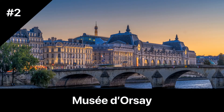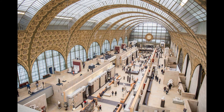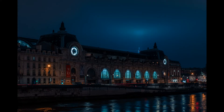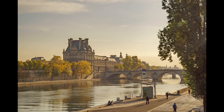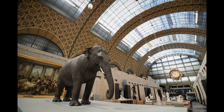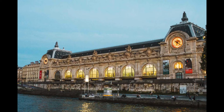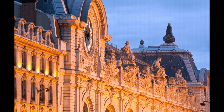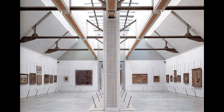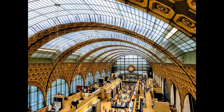The Musée d'Orsay is one of Paris' most popular museums, located on the left bank of the Seine in a stunning Beaux-Arts train station. The museum is renowned for its collection of Impressionist and Post-Impressionist art, housed in a vast and airy space that is an artwork in itself. Visitors can explore a wide range of art, from paintings and sculptures to decorative arts and photography. The museum's collection includes some of the most famous works of the Impressionist and Post-Impressionist movements, including Monet's Water Lilies, Van Gogh's Starry Night, and Renoir's Luncheon of the Boating Party. The museum is open every day except Monday from 9:30 a.m. to 6 p.m. and until 9:45 p.m. on Thursdays. Admission costs €14 for adults, and admission is free on the first Sunday of every month.